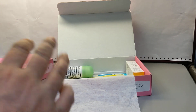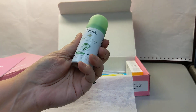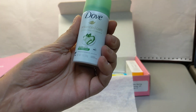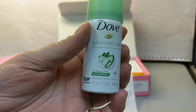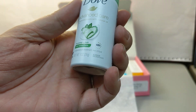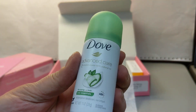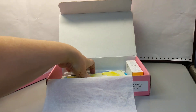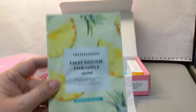This is from Dove — it's a dry spray antiperspirant deodorant, Cool Essentials. I didn't even know they still made spray deodorants; I thought that had been done away with a long time ago. I'll probably donate that.